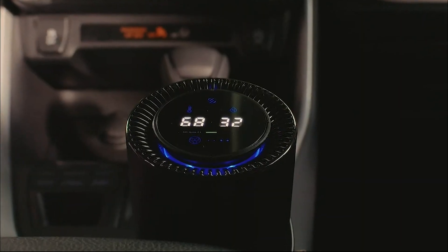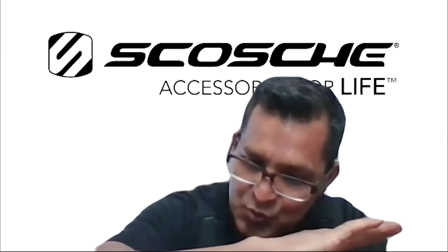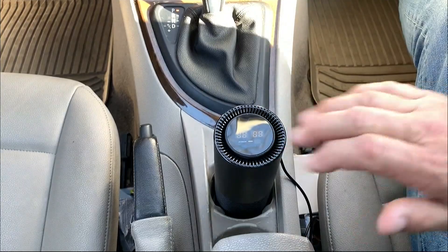No buttons to fumble for here — the controls are touch free. To turn it on or off, all you have to do is swipe your hand across the top of the device.